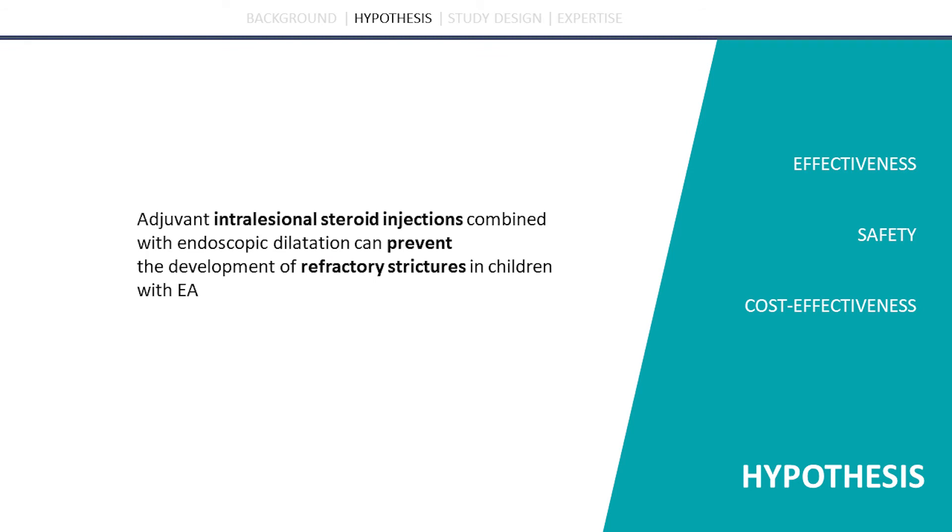Together with you, we want to investigate three main topics: the effectiveness, the safety, and the cost-effectiveness of this intervention.